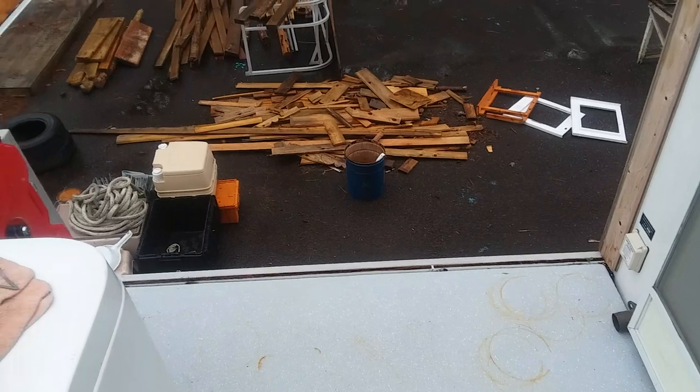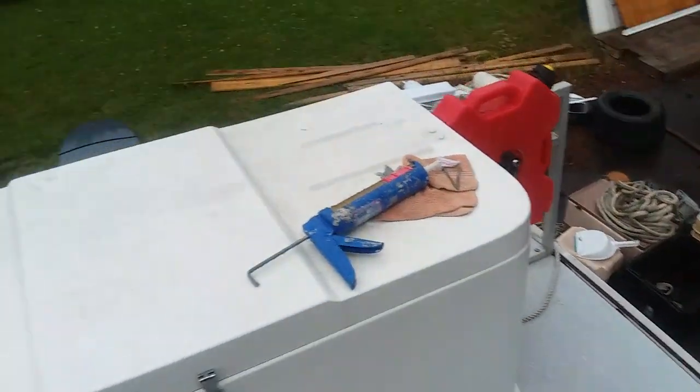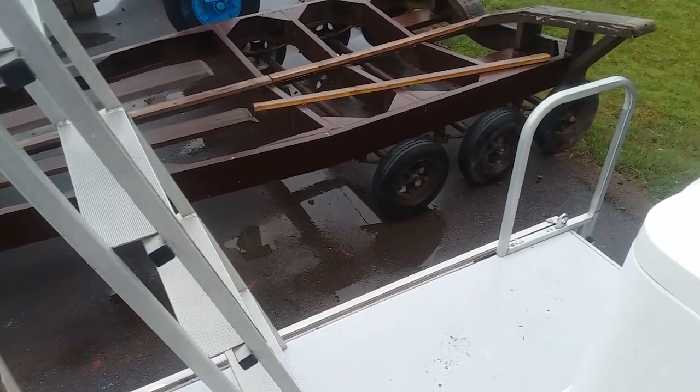I can't see any benefit to having walls back here, though I imagine there might be some. If you guys have any thoughts on that, let me know.